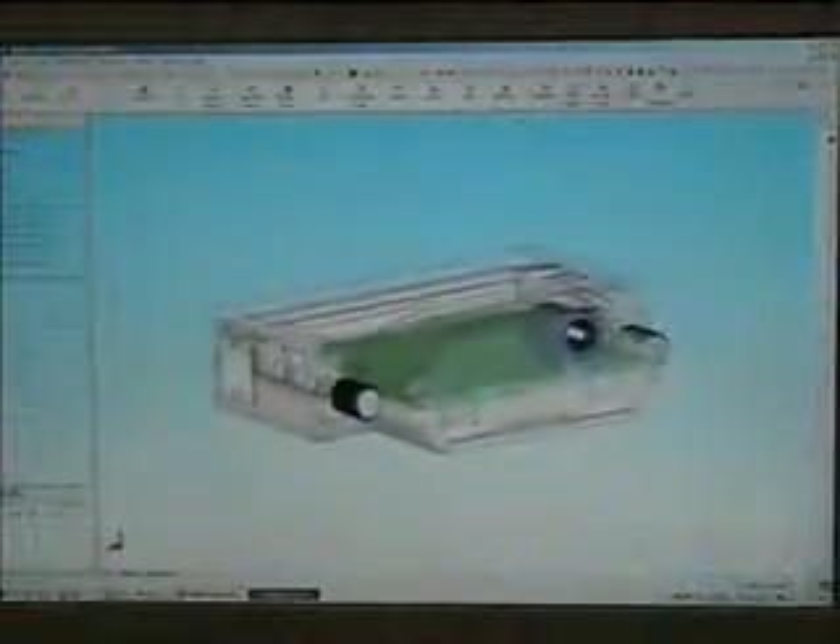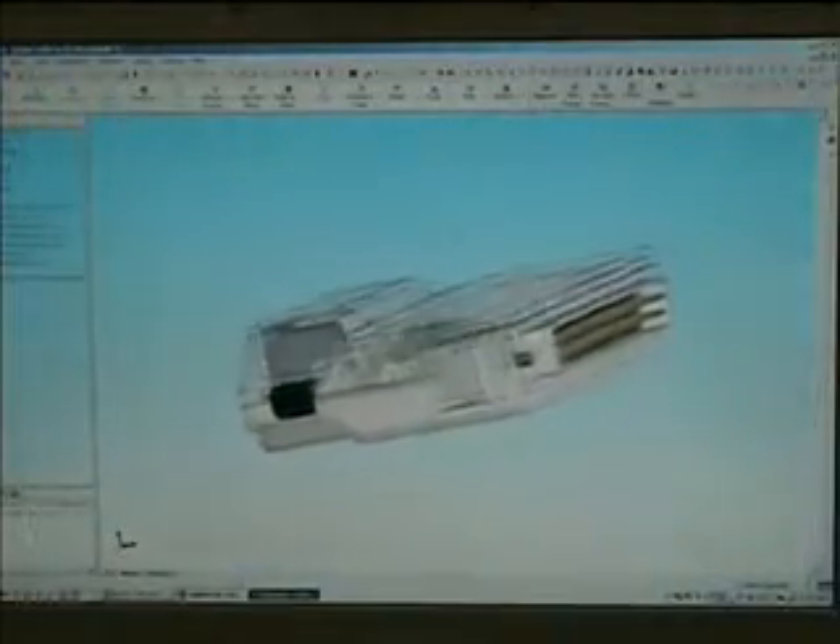Our integrated system allows not only for real-time 3D graphic modeling of our system and individual parts, it's also tied to our rapid prototype printer where we can create three-dimensional hands-on parts.